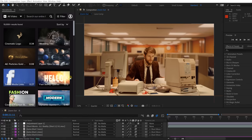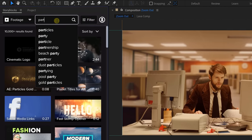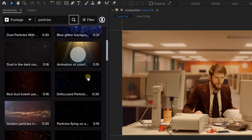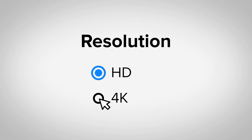Here's the kicker — Storyblocks is practically an AI tool on its own. With their spanking new plugin for Adobe After Effects and Premiere Pro, you'll have the entire library right at your fingertips while you're busy with your VFX or editing. The icing on the cake: unlimited downloads, all in HD or 4K resolution.